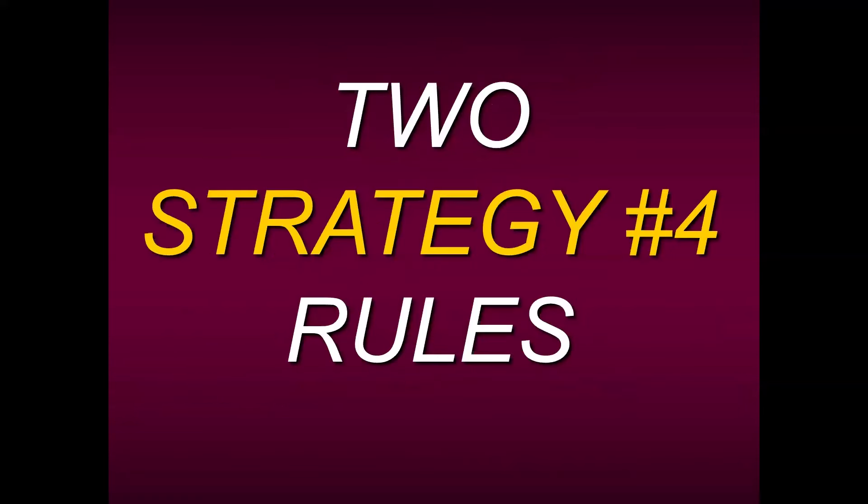I want to share with you the first two rules. I can't give away the entire rules — that wouldn't be fair. In the course, we teach the remaining two rules that generate signals, as well as exit points, stop placement, and money management. But what I'm going to share with you today are two of the entry rules — the first two rules you need in order for a setup to be generated.